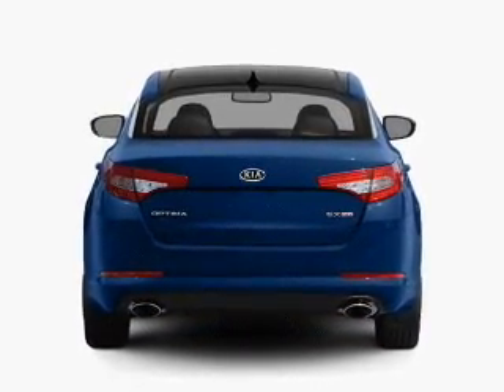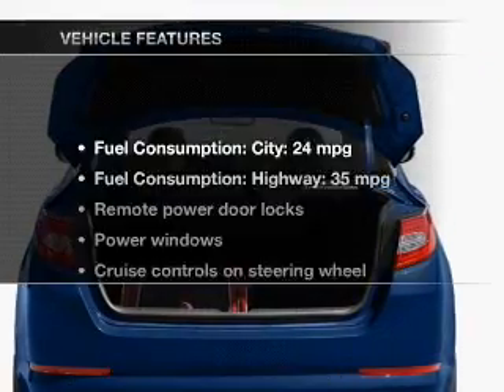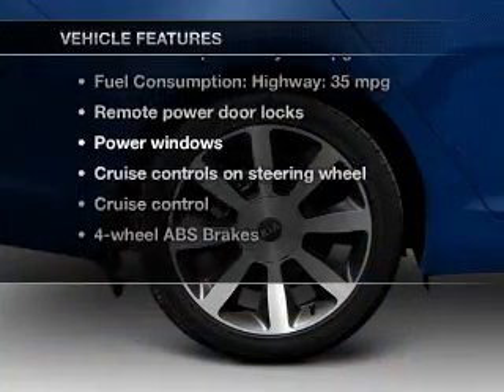The anti-lock braking system will keep you safe on the road. Memory settings are just one of the extras, and with these notable features, you won't want to miss out on the opportunity to own this amazing ride.